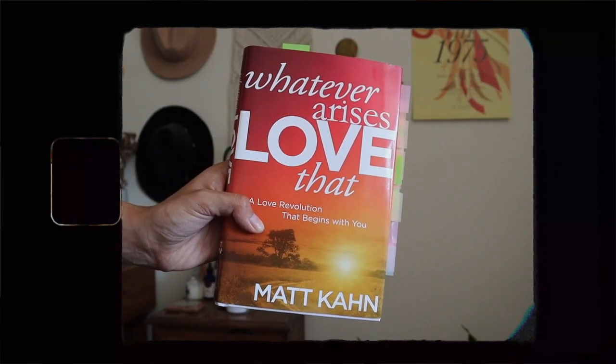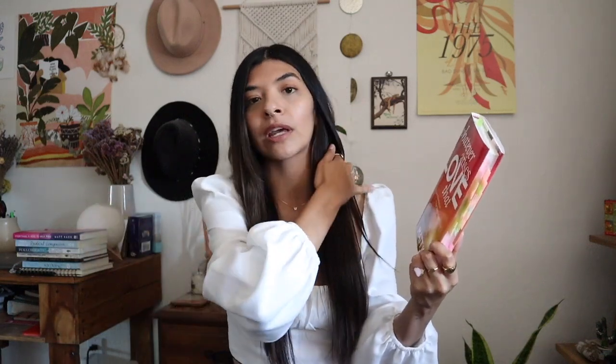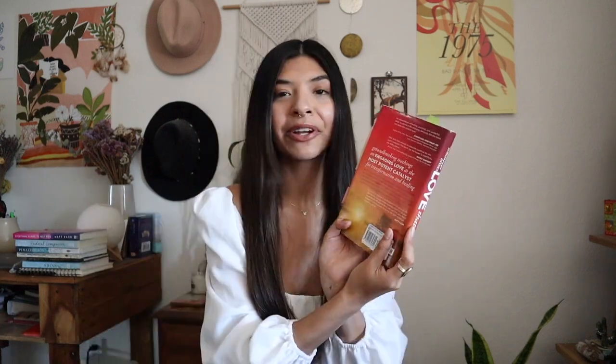The first book I have to share is called 'Whatever Arises, Love That' by Matt Kahn. I read this back in January — it was the first book I read of the new year and it was exactly what I needed at that time. I'd never heard of Matt Kahn before and I just stumbled upon it in a bookstore on sale. The title caught my eye and I gave it a chance. It ended up becoming one of my favorite books I've ever read, and I'm going to share another one of his books later in the video.